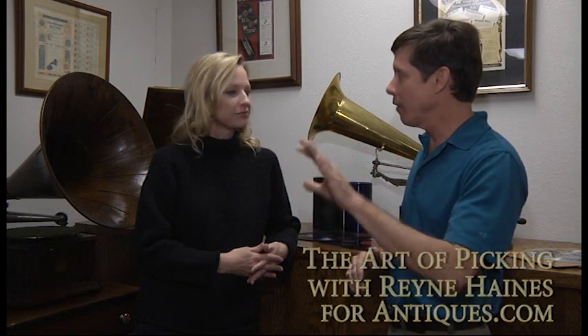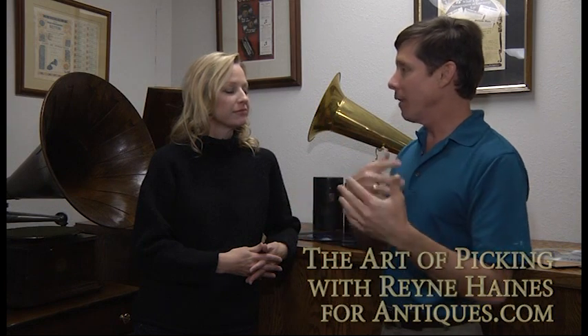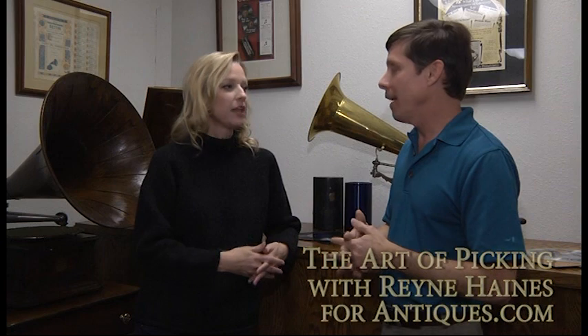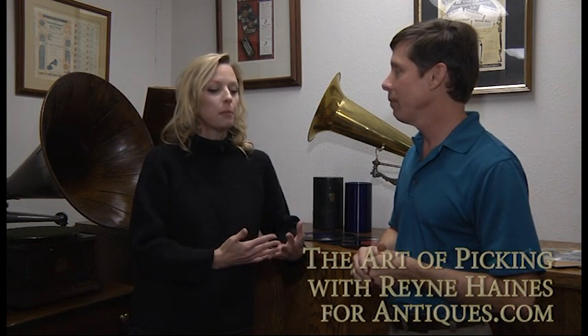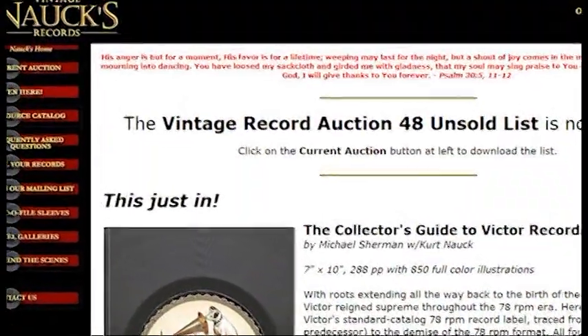There are ways of determining value. I have a want list that goes category by category of types of 78s and tells you what to look for, what not to look for, and gives you an idea of what we pay for things. It's something to stick in your pocket and carry with you when you're out at a flea market, garage sale, or antique shop. The easiest way to find it is to go to my website, 78rpm.com. You can find everything you need to know there.